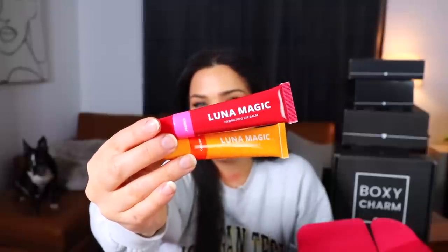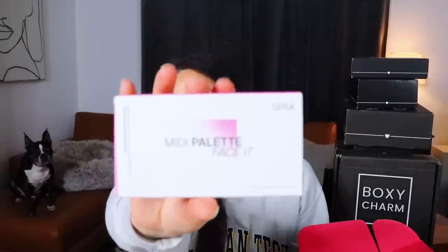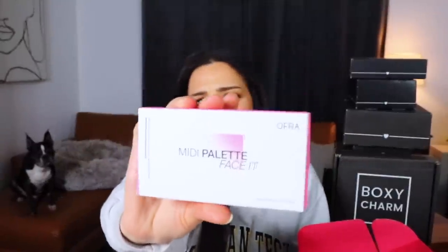This is a hydrating lip balm — and there are actually two of them, two little squeezy tubes, one cherry and one mango. I tried the mango one; it's definitely not super orange, just kind of a pale pink, but you can get a little bit of tropical mango flavor. Next up we have an item from OFRA — this is the Midi Face Palette.